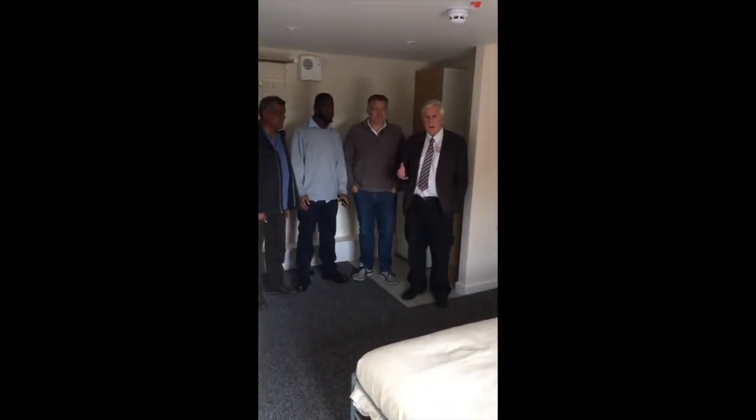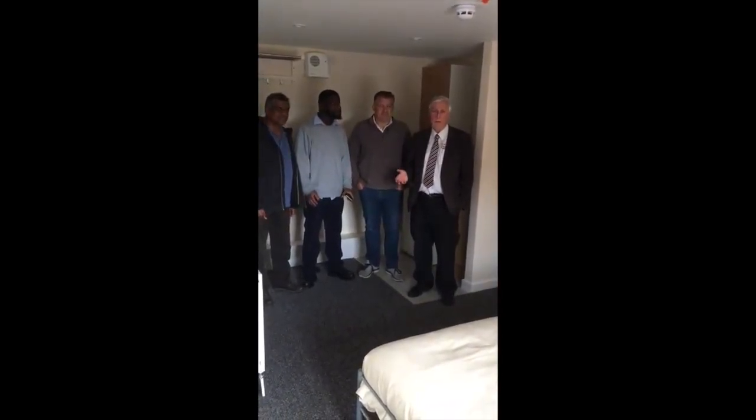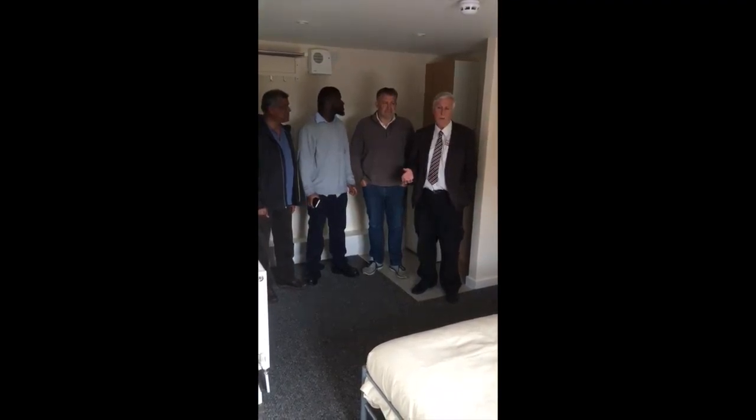Right, this is another room in the house. The house has only been available for just over a week and it's half let already.